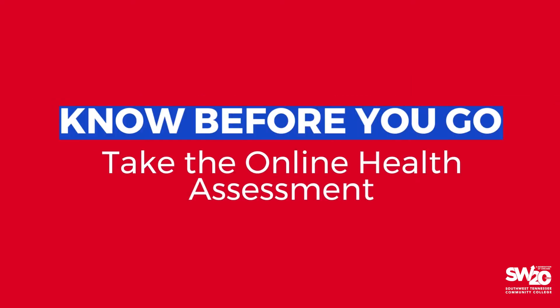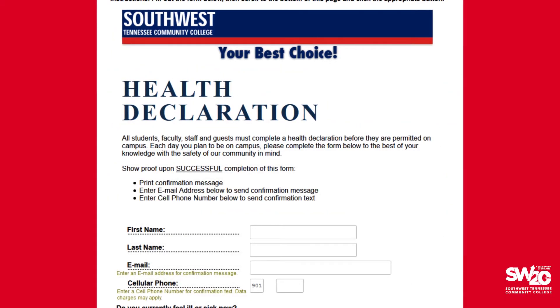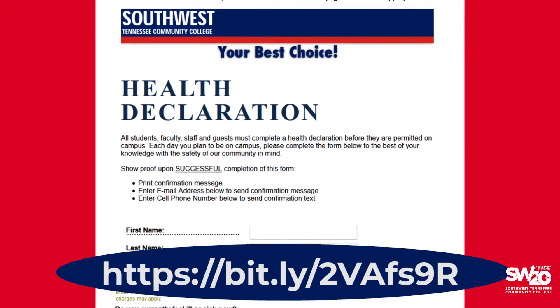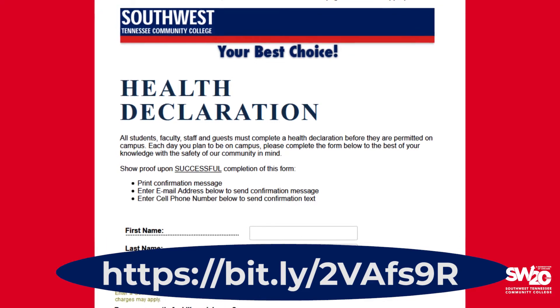Before you come to campus, it is important to know before you go. Be sure to take the online health assessment before you leave home. Access the quick, easy questionnaire on the Southwest website. If you fail the assessment, please do not come to campus. Monitor your health and contact your health care provider if you feel unwell. If you successfully complete the assessment, you may print your health assessment pass or have it sent via email or cell phone text. Be sure to bring your health assessment pass with you to campus.